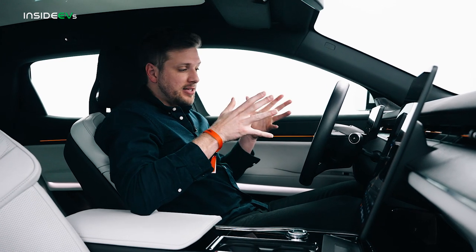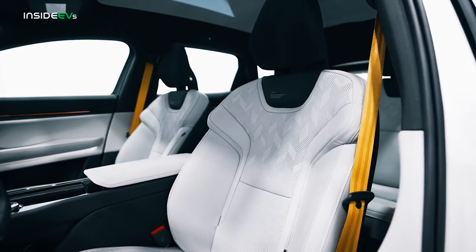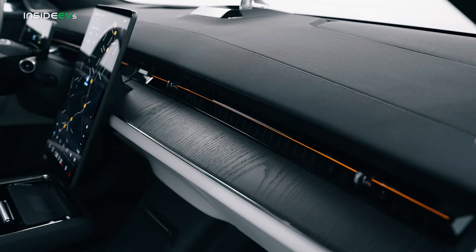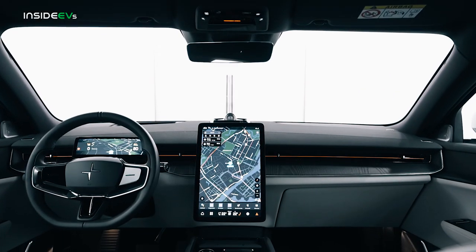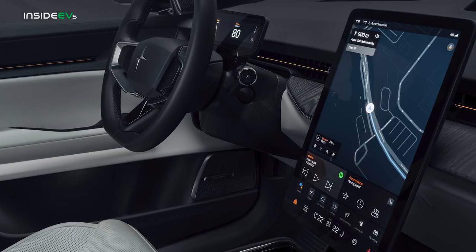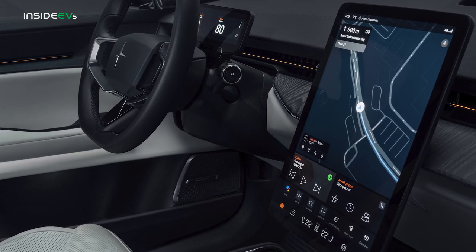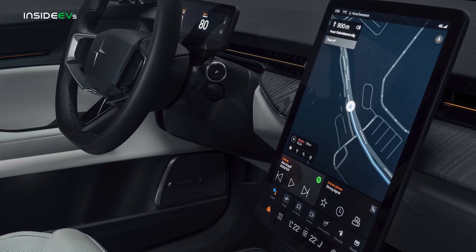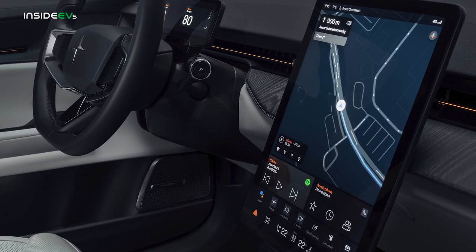Once you get inside the Polestar 3, it's obvious that this is very much a luxury SUV. On this model, you get very nice leather on the seats and center console, high-quality aluminum finishes, and some matte wood trim on the dash. Plus, you get this massive 14.5-inch vertical touchscreen on the center console. Projected onto that screen is the latest version of Polestar's Google Automotive Operating System — the same one we like so much in the Polestar 2, only updated here. It has built-in Google Maps, Google Voice Assistant, over-the-air features, and a lot more.